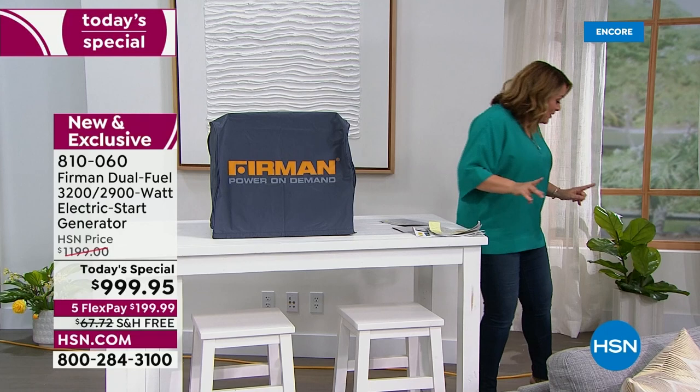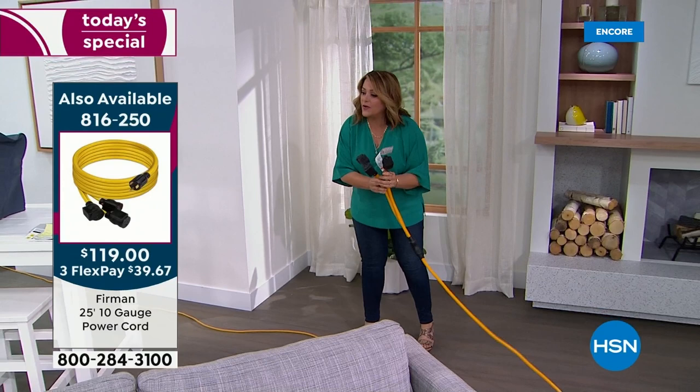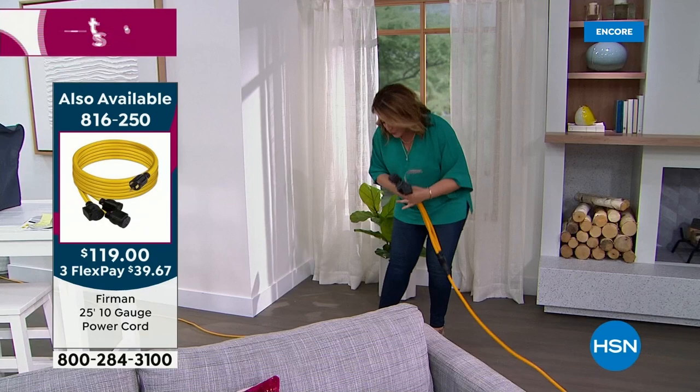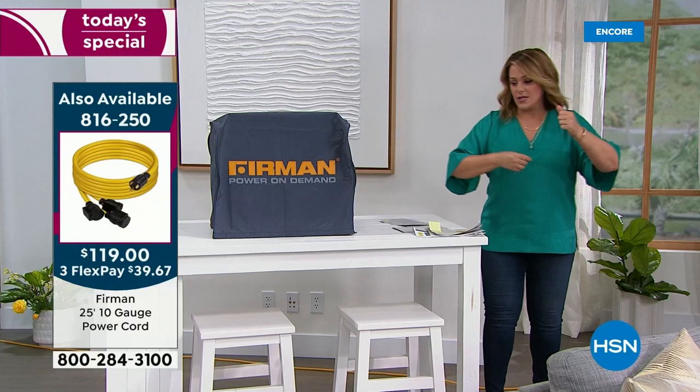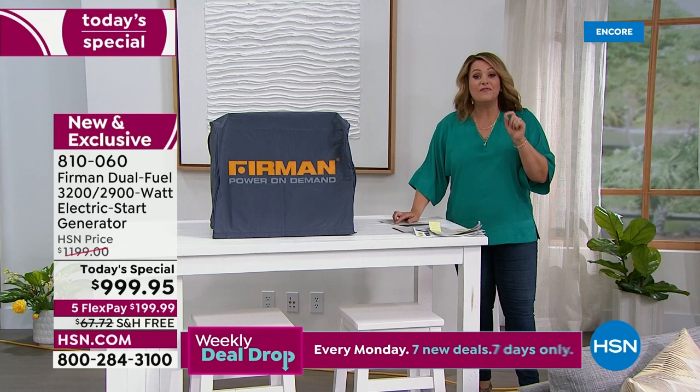Also, I've never seen anything like this extension cord. Each one of the heads has its own circuit breaker, which is really cool — when you're running power through your Furman and one circuit has an issue, it won't cut off the power to your medical device, your portable fan, or other items. Each one has its individual circuit breaker. Very limited — 250 of those for the day. It's the Furman 25-foot, 10-gauge power cord, really great quality.